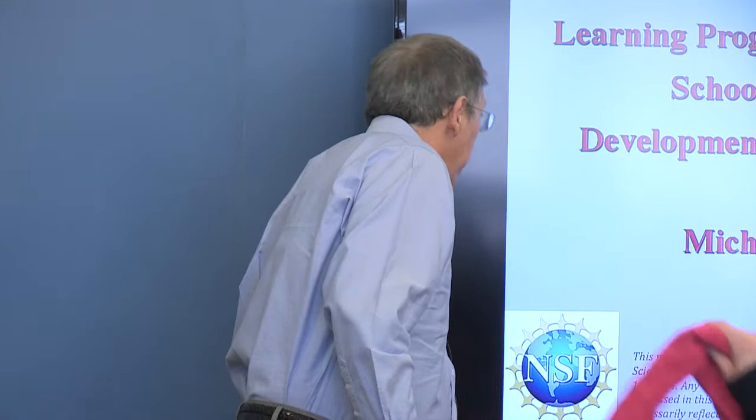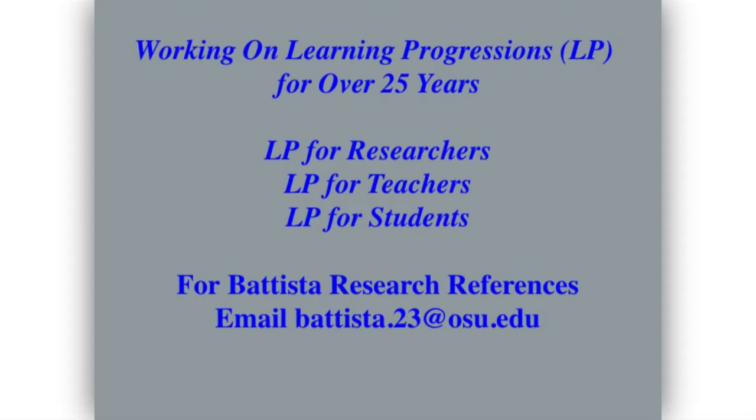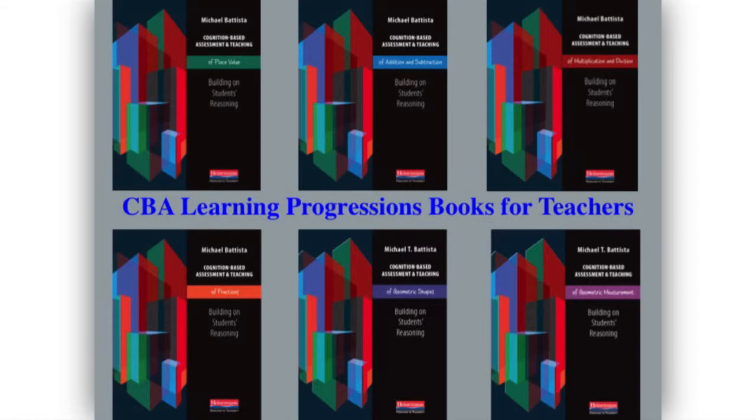It's hard for me to imagine talking about learning progressions and squeezing it into 45 minutes, but I've tried. I've been really working on learning progressions for over 25 years, although they weren't really called learning progressions early on. There are learning progressions that you develop for other researchers, and then you can rewrite those so that teachers can understand them, and then you can try to integrate those learning progressions in curriculum for students. I've been involved in all three.